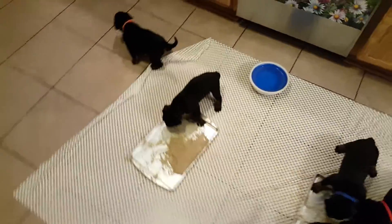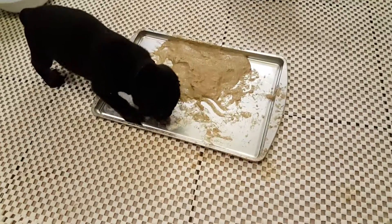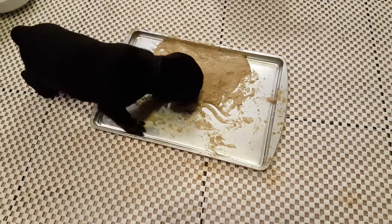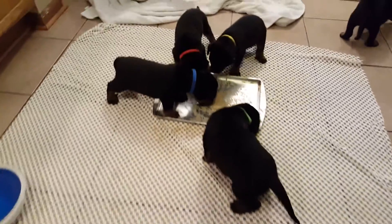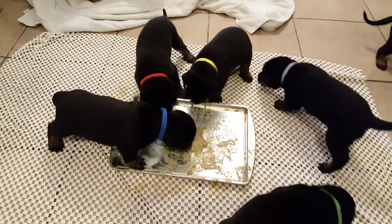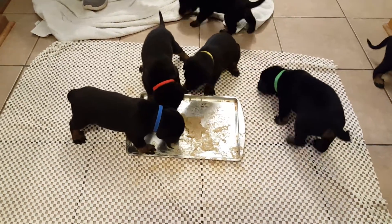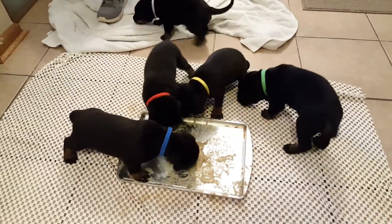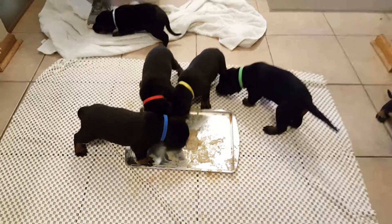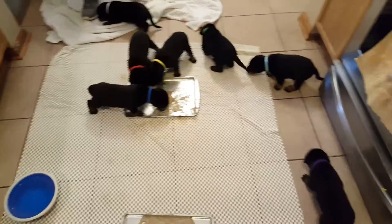Let's see if we can get a zoomed-in shot of this. They're actually standing in the pan, walking around and sliding around — let's just call it a mess. They're getting right in there, which is good. They're finding out what solid food is all about.